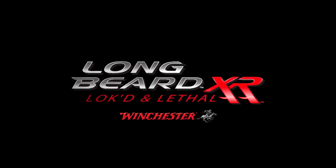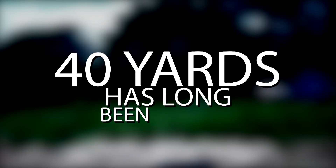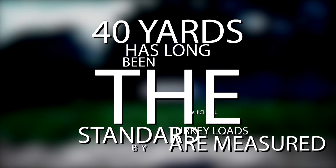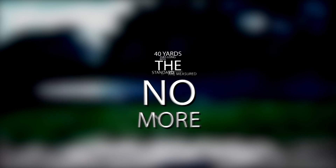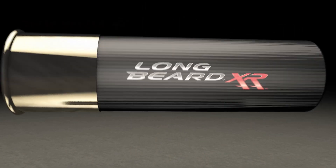Longbeard XR. Locked and Lethal. 40 yards has long been the standard by which all turkey loads were measured. No more. It's time to go farther with Winchester Longbeard XR.